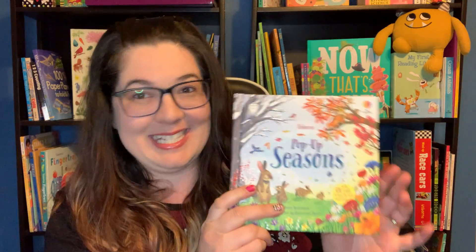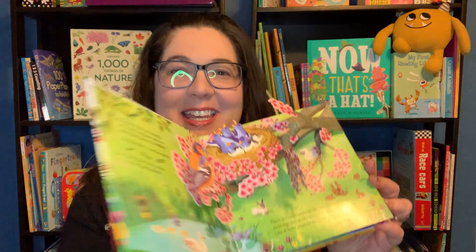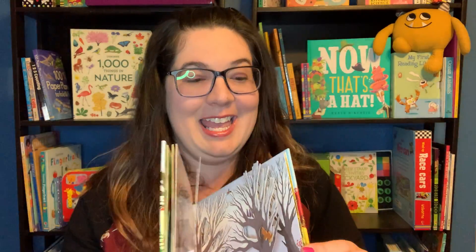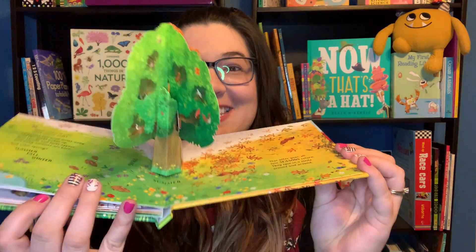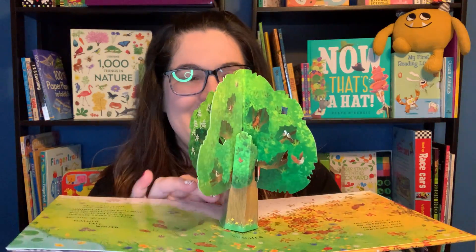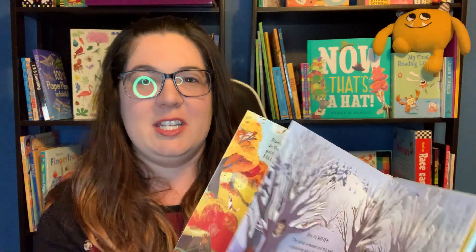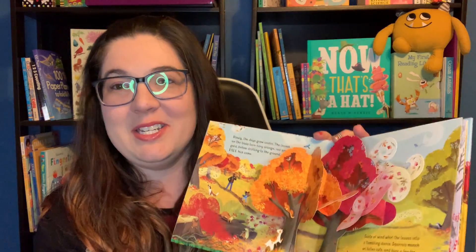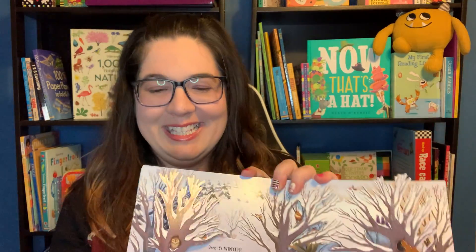Next one to show is called Pop-Up Seasons. I've had this one for a while and I just love it. It's full of these beautiful pop-up pictures of each season. And then the very last page has this really cool seasonal tree — it has all four seasons in it. This is just a great book to talk to them about the different seasons. Like my daughter is born in December — she doesn't really understand what that means yet, but we're working on it. We're telling her it's in the winter when it's cold and might be snowy. So that is Pop-Up Seasons.